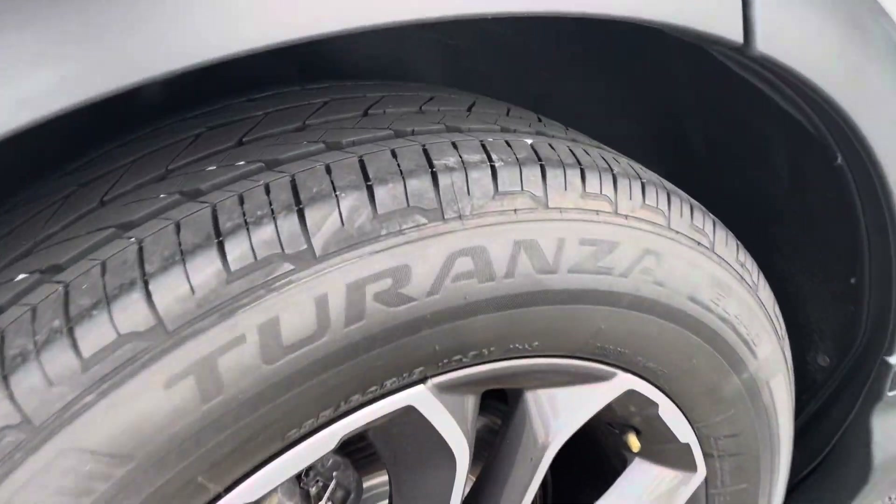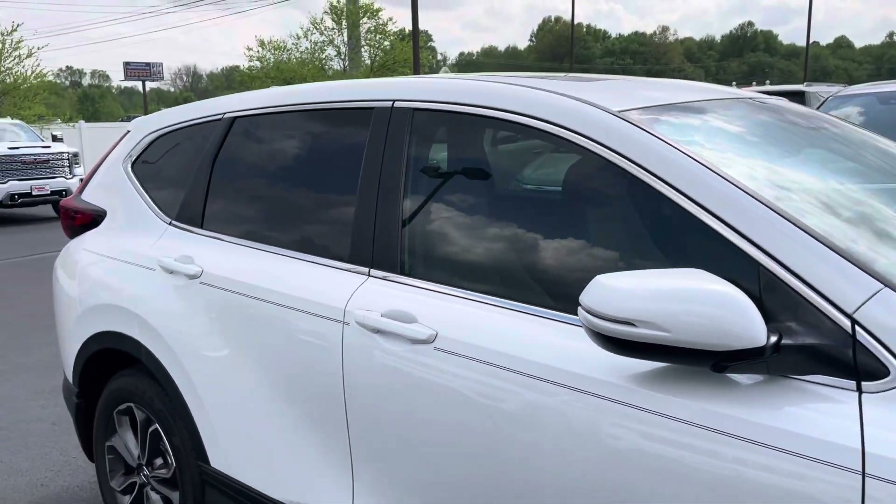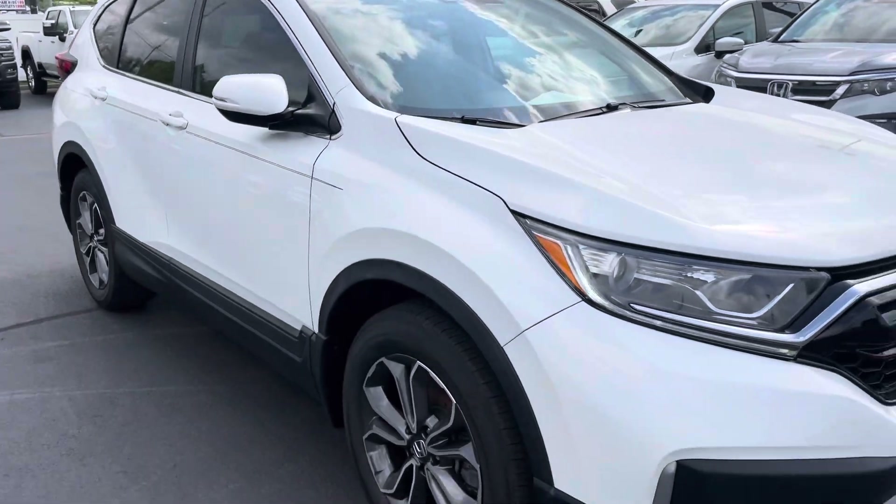No damage on that back passenger side wheel. Again, tires are awesome. Overall, just very clean, very nice vehicle. Really no issues to point out at all.